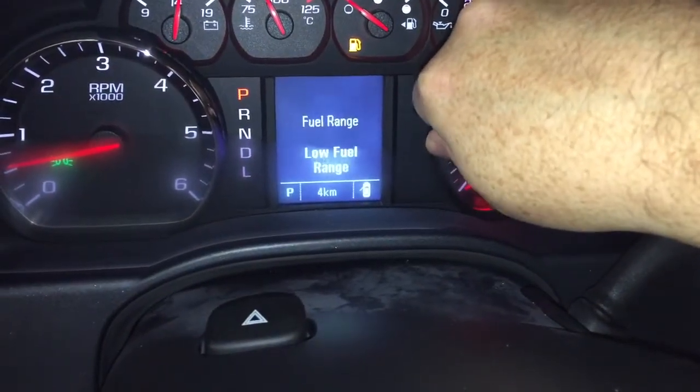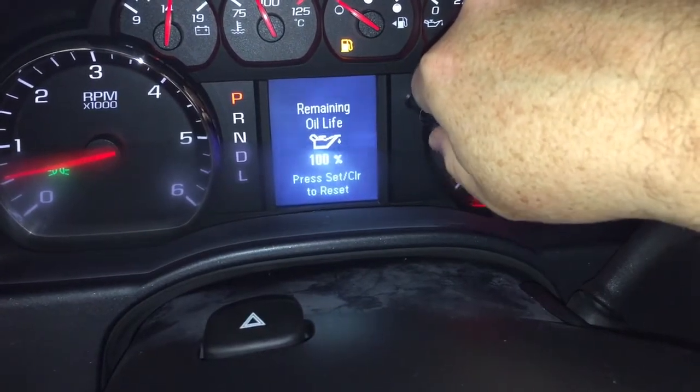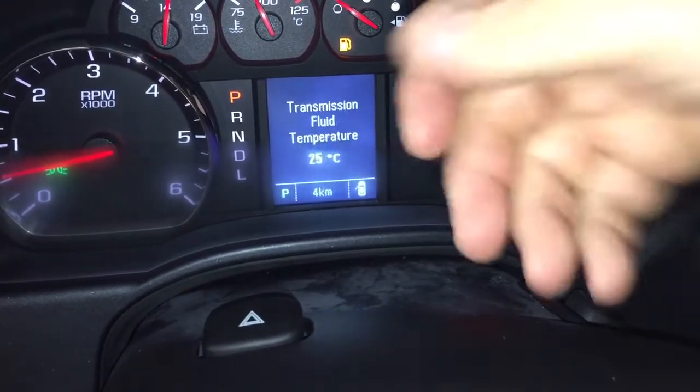By turning this dial, you're going to see trip computers, fuel range remaining, fuel economy, and tire pressure monitoring, as well as when you need to change your oil. And from there, let's go to our touch screen.